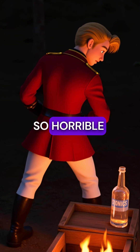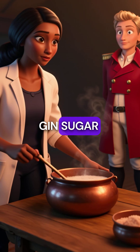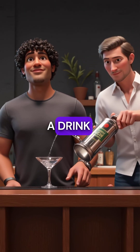But the medicine tasted so horrible that soldiers refused to take it, so military doctors mixed it with gin, sugar, and water, creating the world's first medicinal cocktail. The gin and tonic was born as a life-saving treatment disguised as a drink.